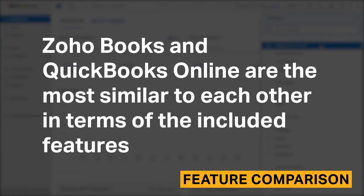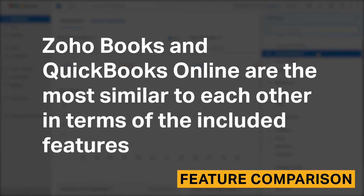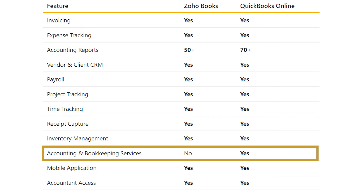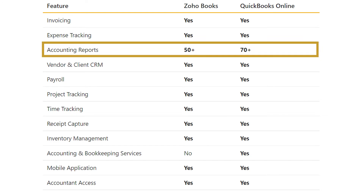Zoho Books and QuickBooks Online are the most similar to each other in terms of included features. The most notable difference is that Zoho Books does not offer bookkeeping, accounting, and tax services, which QuickBooks Online does. QuickBooks Online also has more reports.